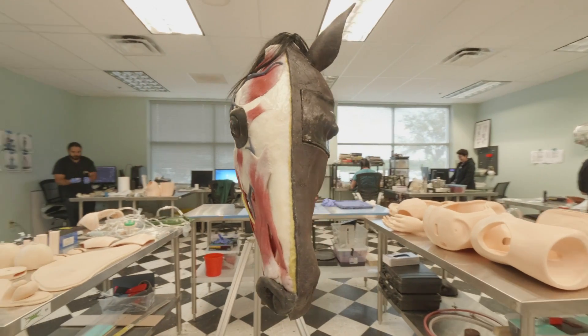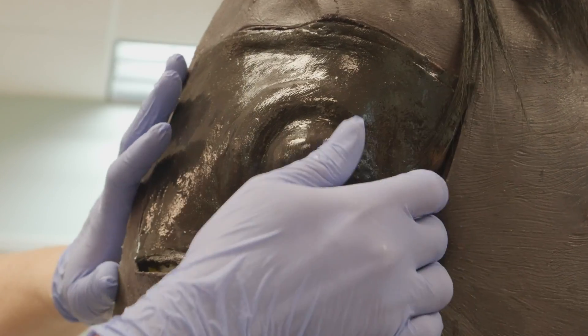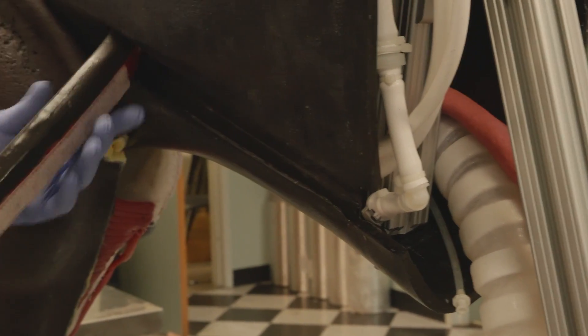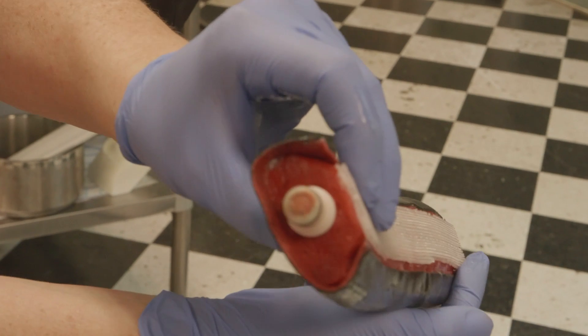Each model can also be customized to various purposes and levels of complexity. They can be made to breathe or bleed as needed, and Sindavr's models are now finding uses outside of the world of medical training, including as military and ballistics testing dummies.